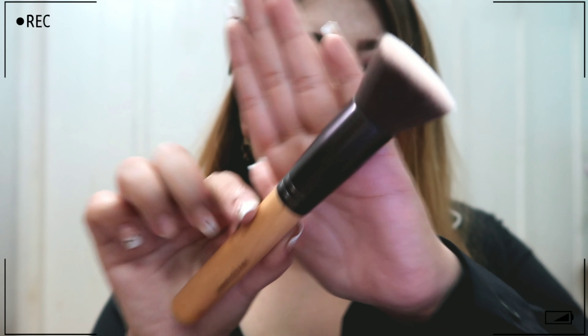Next I have the Innisfree foundation brush. It has a flat top, and the bristles are really soft and dense but not overly dense — just the right amount. It's really nice to blend foundation, but I mostly use it to apply my BB cream. It's not currently available in India — I searched on Nykaa but couldn't find it. I got mine from Singapore.